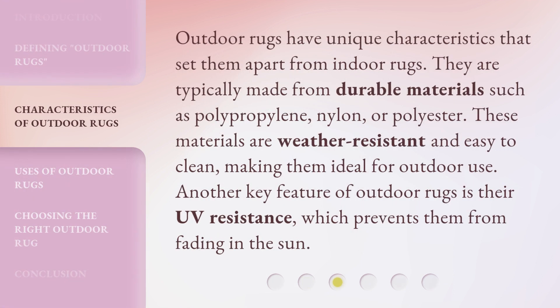Outdoor rugs have unique characteristics that set them apart from indoor rugs. They are typically made from durable materials such as polypropylene, nylon, or polyester. These materials are weather resistant and easy to clean, making them ideal for outdoor use. Another key feature of outdoor rugs is their UV resistance, which prevents them from fading in the sun.